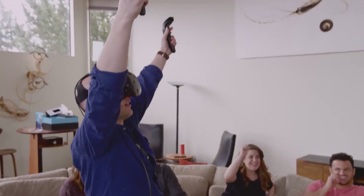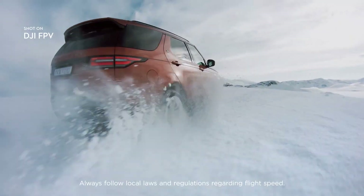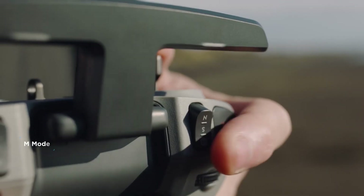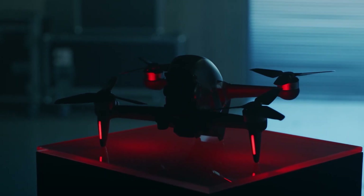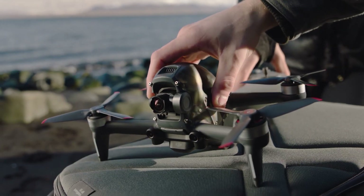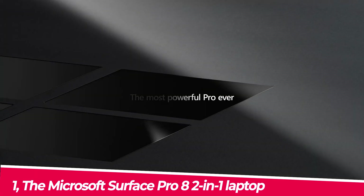Number two: the DJI FPV Drone. Do you want to be a drone pilot? DJI's latest drone sends video from its camera directly to a headset on the ground, giving you a first-person view of what the drone sees. It's a consumer version of hardware used in drone racing competitions. The drone can accelerate from 0 to 60 mph in under two seconds, with a top speed of 140 km/h and a maximum range of 10 kilometers.